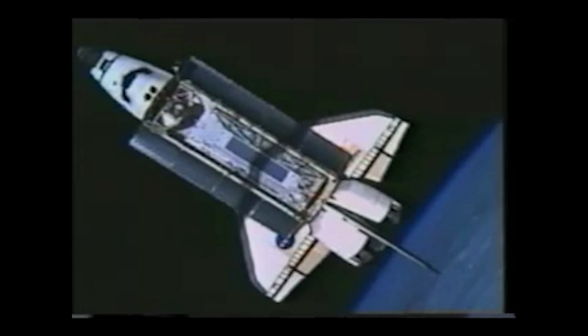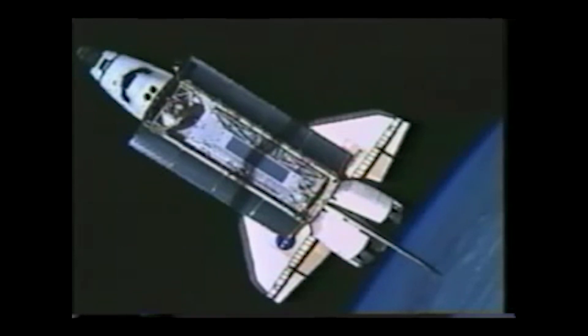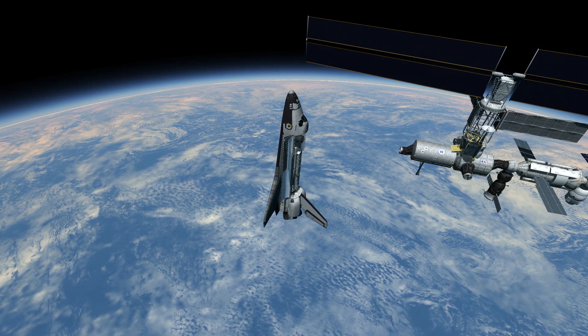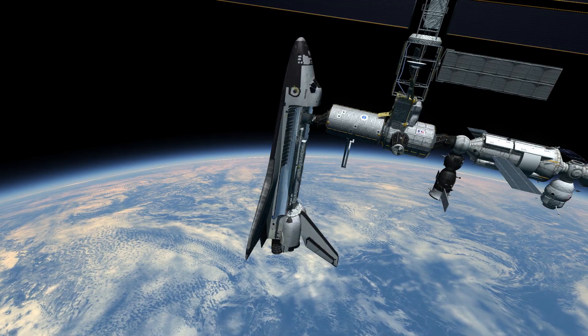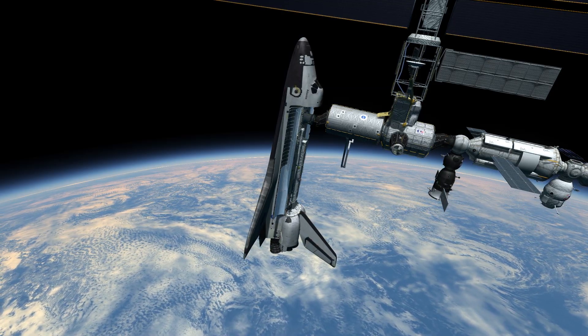Atlantis approached the station after a two-day rendezvous orbit on April 10th and docked to PMA-2 on Destiny. This is what it looked like as we approached from in front — you can see the docking module on the International Space Station, the target we're trying to dock to. This is the view from the flight deck as we're getting ready to dock, with the station coming down and us about three feet away. When we get within about three inches, we fire quite a few jets on the orbiter to ensure good contact.